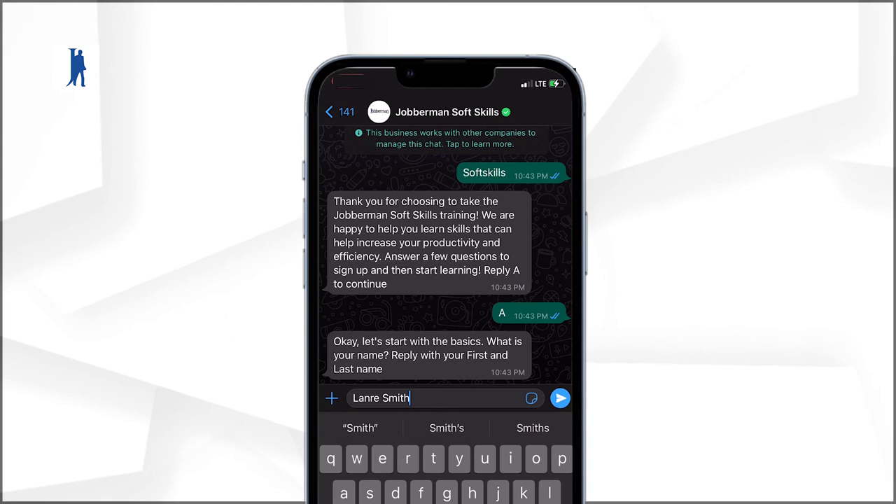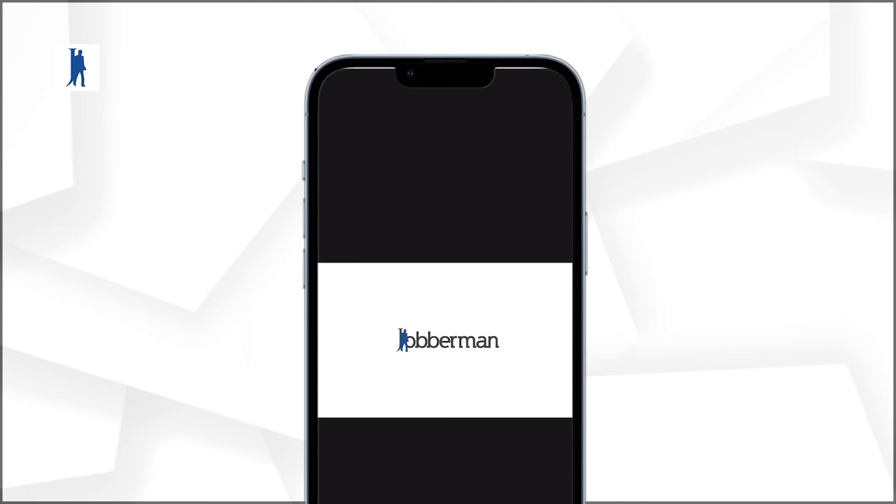You can then get certified by answering the assessment questions by following the prompt, completing your final assessment, and getting certified.